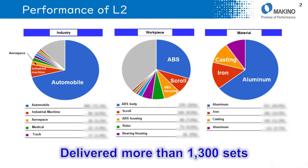I will explain the workpieces that L2 is used for. About 40% of L2 is used for ABS and about 10% is used for scroll. The reason that customers are satisfied is productivity, which includes chip removal and accuracy.